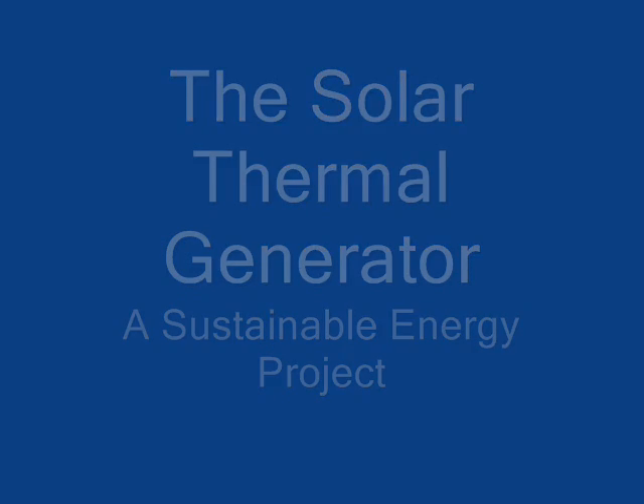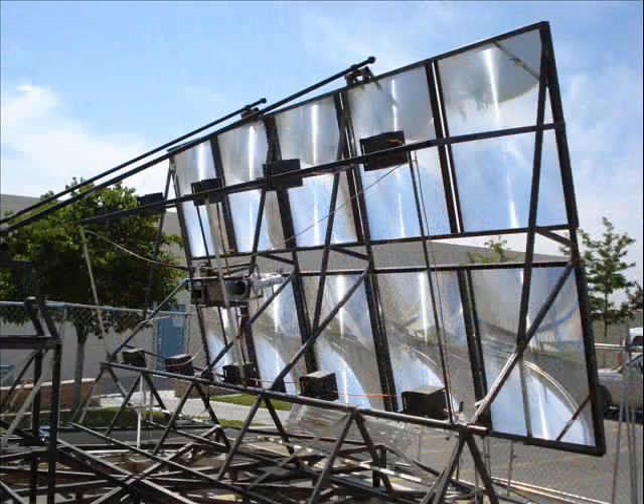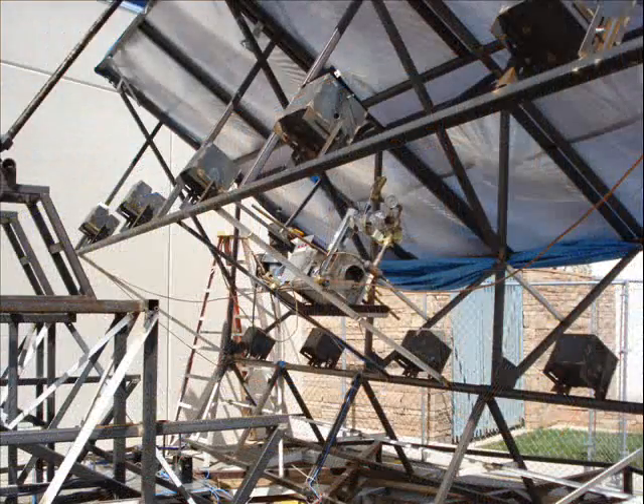The solar thermal generator is a sustainable energy project that uses concentrated solar heat to generate electrical power. An array of Fresnel lenses tracks the sun and creates high-pressure steam to operate a turbine and generator.